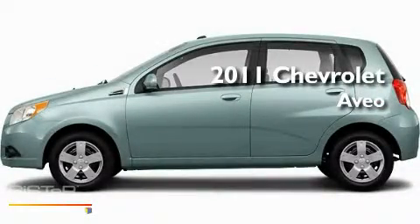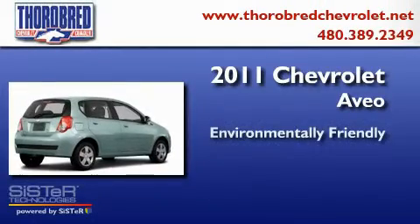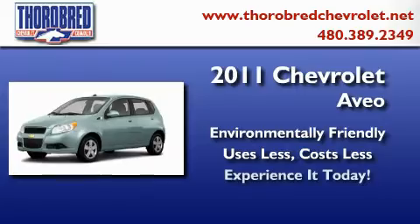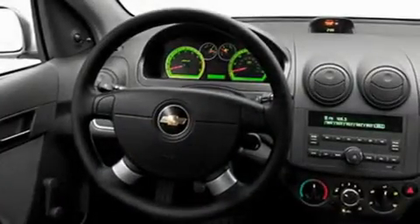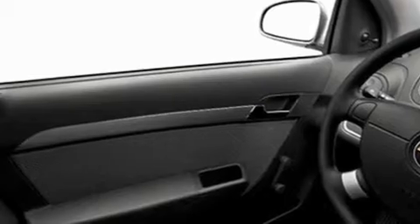This is a brand new 2011 Chevrolet Aveo. Its top features include air conditioning, an auto-dimming rearview mirror, a rear window defroster, a security system, privacy glass, and a low tire pressure indicator.